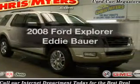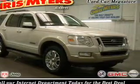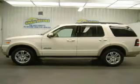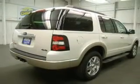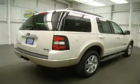Get noticed in this 2008 Ford Explorer. This is the set of wheels you've been looking for, with a reliable 6-cylinder engine connected to a smooth-shifting 5-speed automatic transmission. Stand out from the crowd with premium wheels.